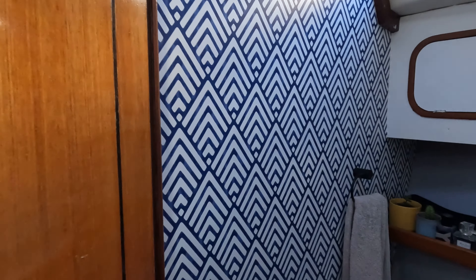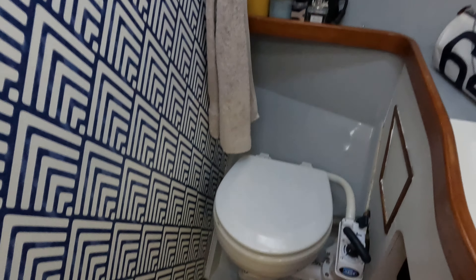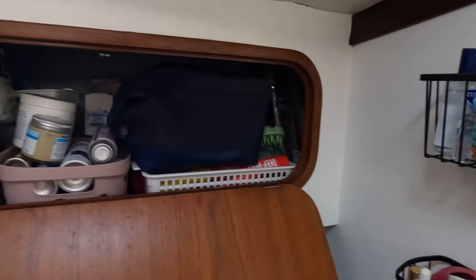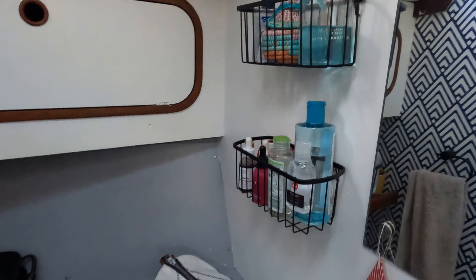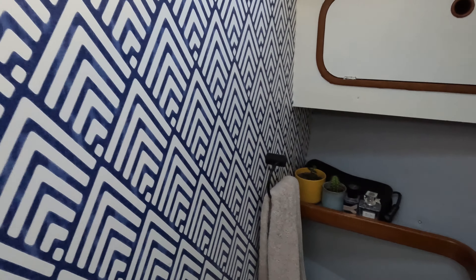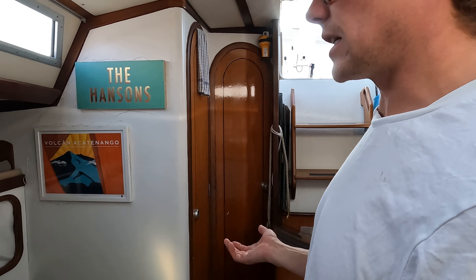Heading into my pride and joy — our beautiful head. It's so cute in here. Lovely little bit of storage for toiletries and things, and on the whole it's just a nice little bathroom that feels a bit more homey and less boaty, which is quite nice.